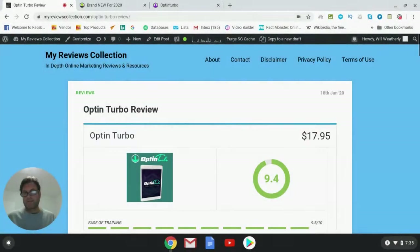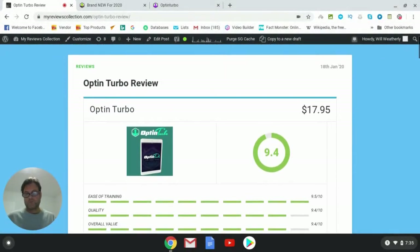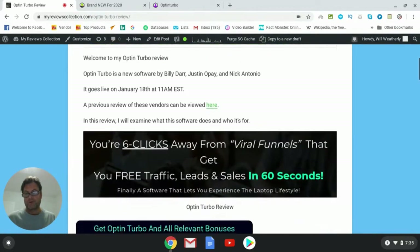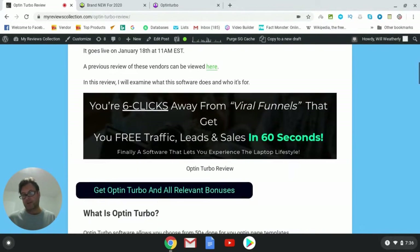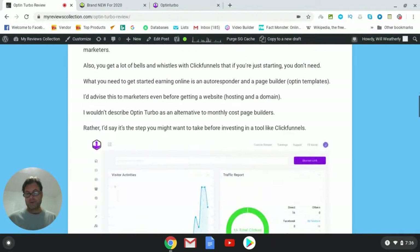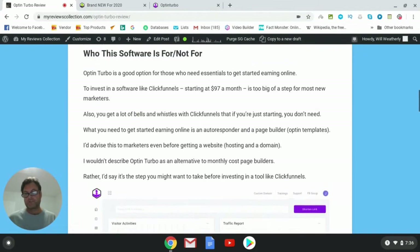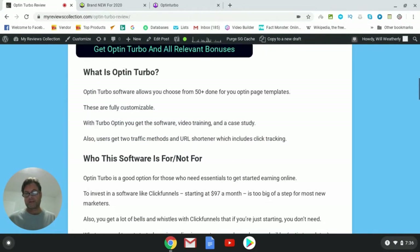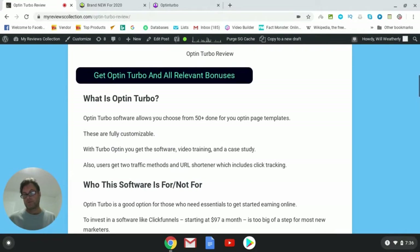Will Weatherly here and welcome to my Optin Turbo review. What I'd like to do in this review is have a quick look at my written review, head over to the sales page, and then return here to my blog and have a look at the upgrades as well as the bonuses that I put together for those of you who pick up Optin Turbo through my link.